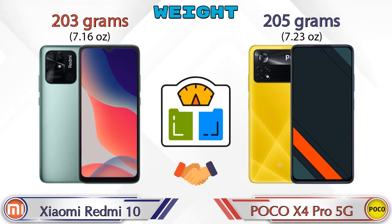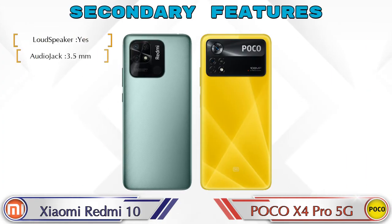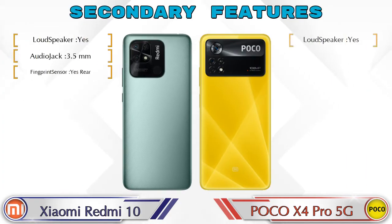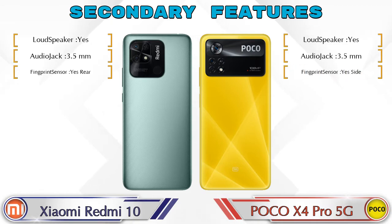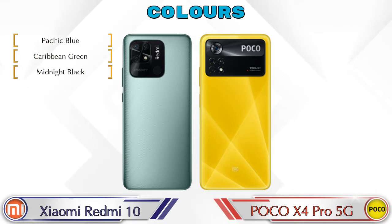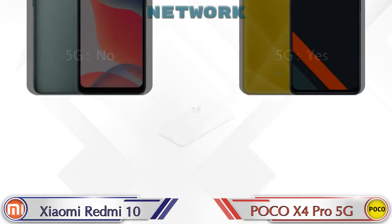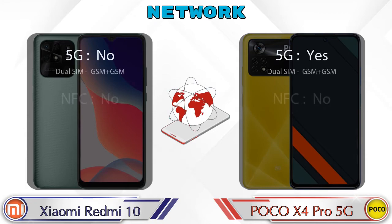Let's see the other features of both phones. If we talk about color options, both phones have three color options. Let's see the details about network, Bluetooth, GPS, and Wi-Fi.